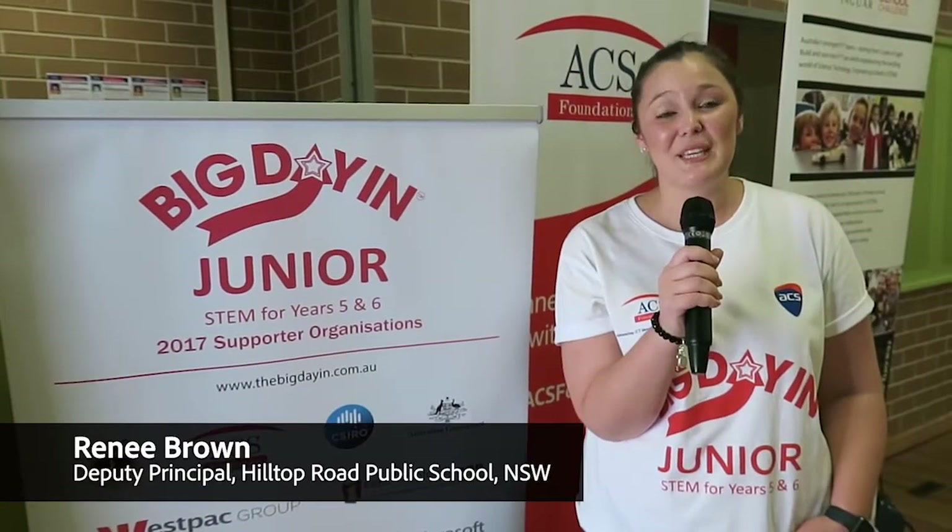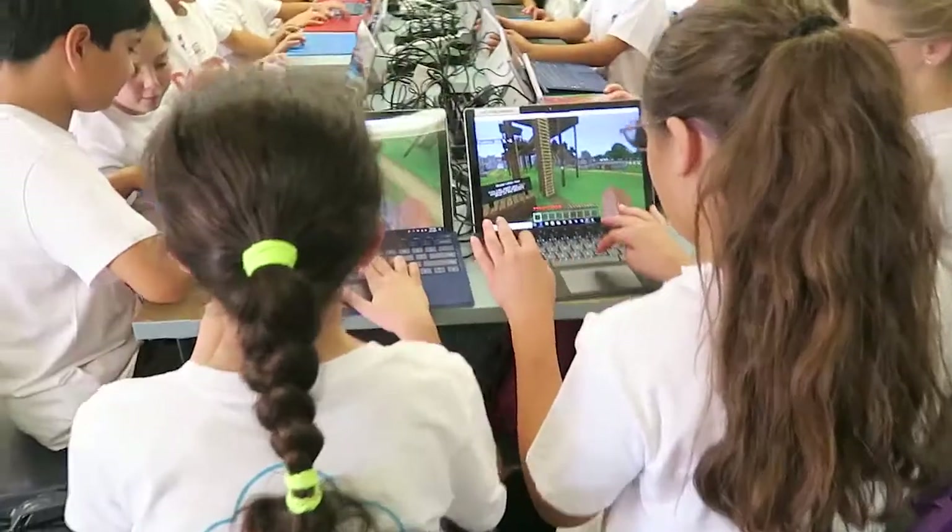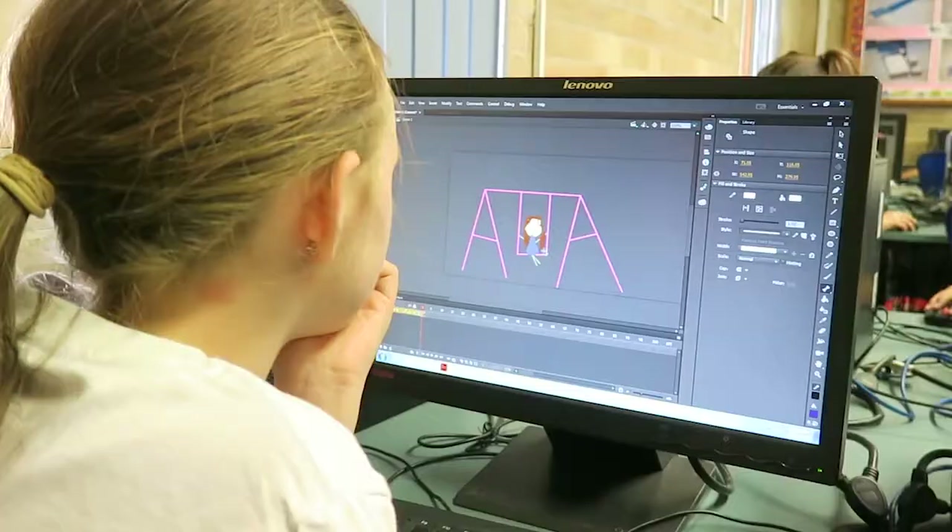We are hosting the Junior Big Day In, and it's a fantastic opportunity for lots of schools in our area as well as the students at Hilltop Road to come together and meet with professionals in the industry to learn about STEM and STEAM as well as different types of technology that are available to them.